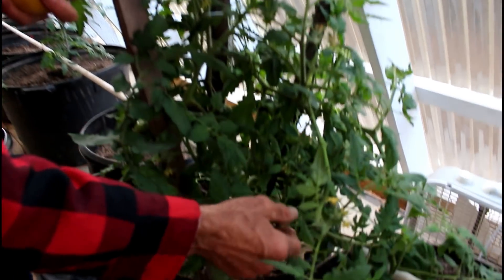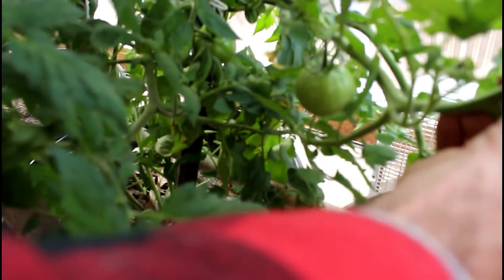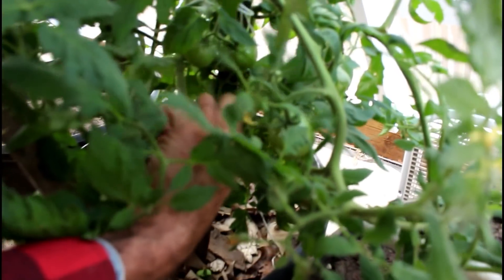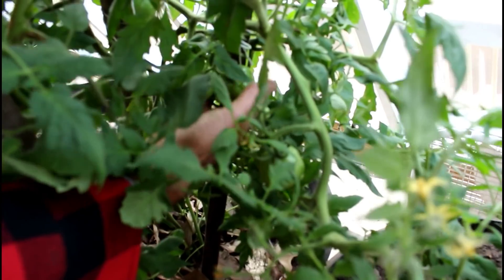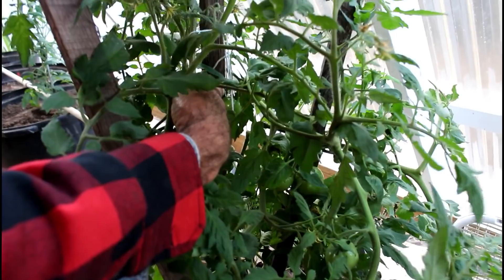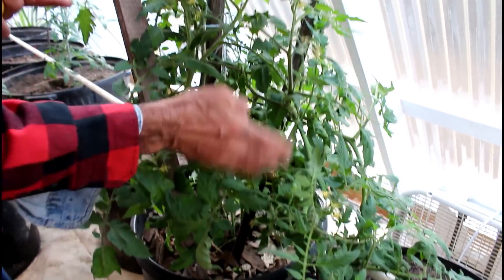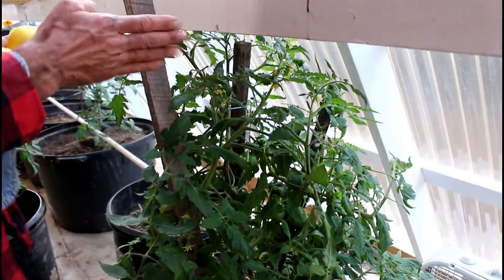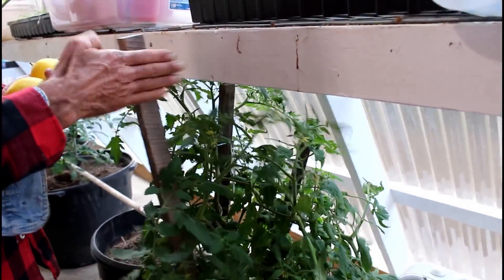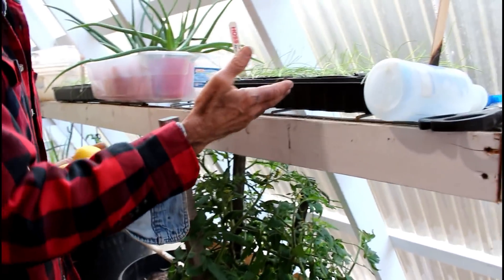Moving on over to the other side of the greenhouse — look at this. This is tomatoes we're growing in the greenhouse. I probably need to get some of these suckers off but look at the tomatoes — they're just all in here, tomatoes all back in there. We come out here every day and I just kind of bump them a little bit, bump the sticks, shake the plant a little bit to let them pollinate because there's no pollinators in the greenhouse here.